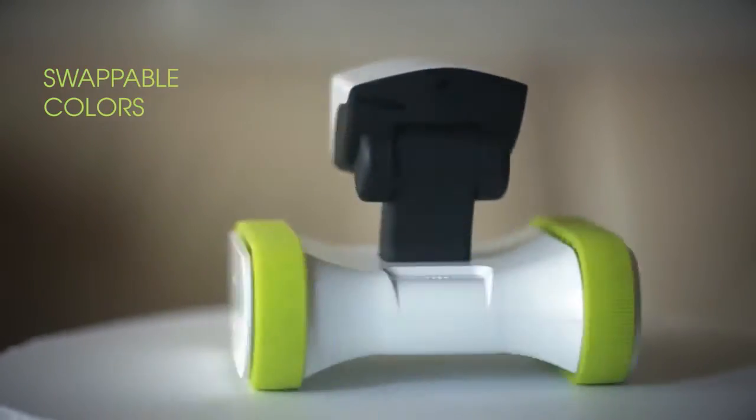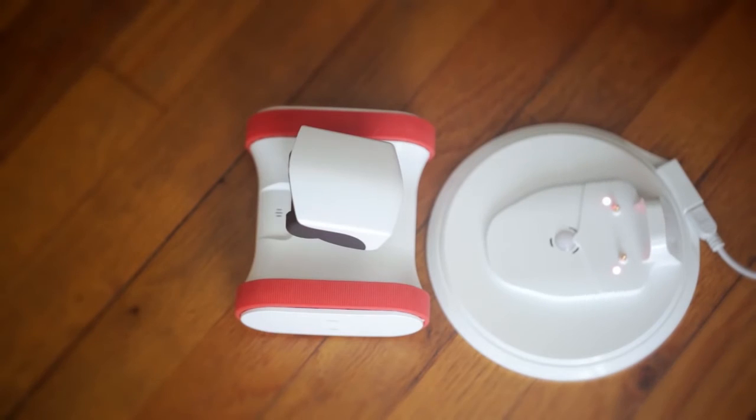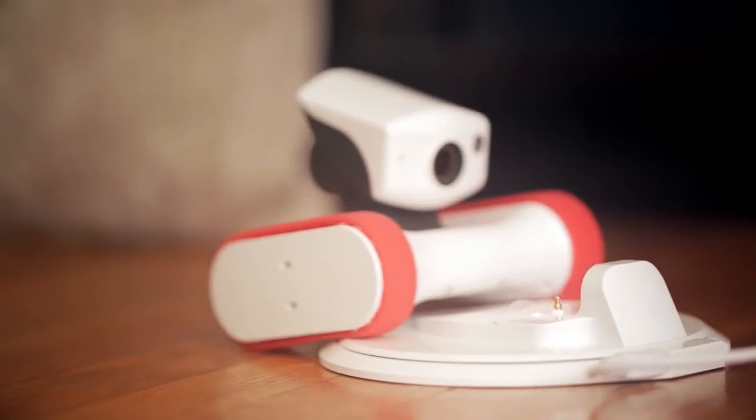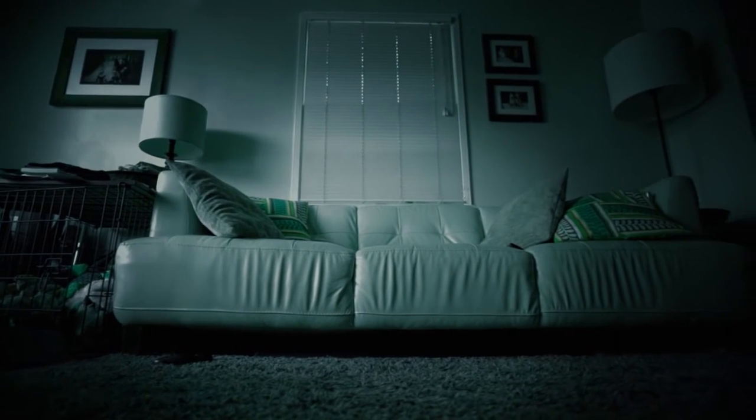And with swappable belts of different colors, he's always in style, too. Uh-oh, battery low. Riley knows when he needs to recharge. But that doesn't mean he's off-duty — even from the docking station, he can monitor your home overnight.